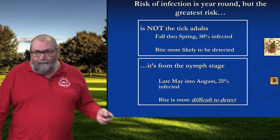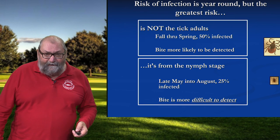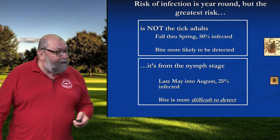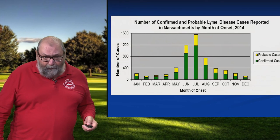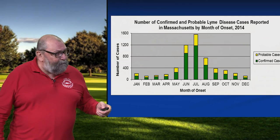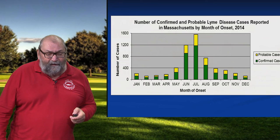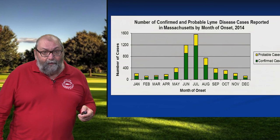That adult stage tick is about the size of a sesame seed. That nymph stage tick is the size of a poppy seed. So something the size of a poppy seed with eight legs and a really bad attitude can plant you on your behind for a long time. And we see this reflected in the case data. This shows Lyme disease by month — we see cases in January, February, March, all the way to December. That nymph stage tick is out during the summer months, and that stage is responsible for 85 percent of all tick-borne diseases. So we need to be vigilant year-round, but we really have to be on our game during the summer months.